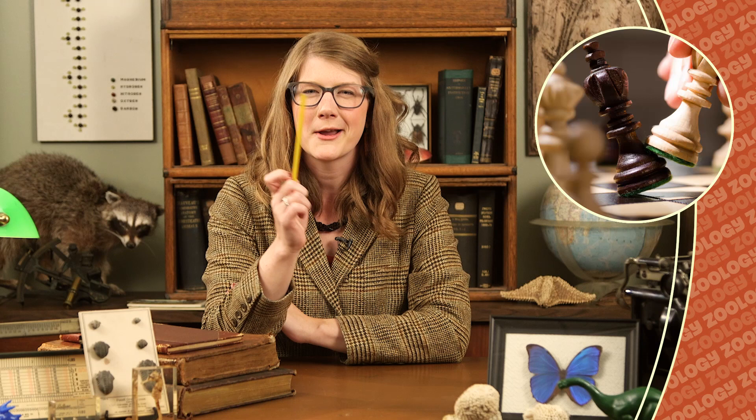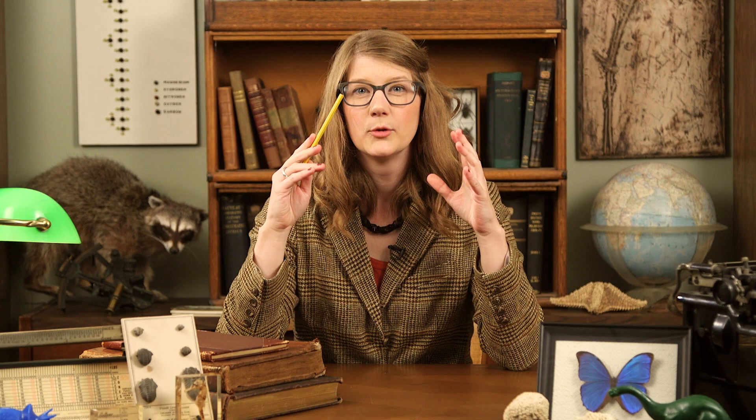First vertebrate survey conducted in northern Ugandan forest. Recently, Field Museum researchers and associates Holly Lutz, Julian Kerbis, and Josh Engel spent a month in the northern parts of Uganda with collaborators from Makira University and Kampala. Their goal was to study the birds and mammals of two remote highland regions in the far northern parts of the country. Field correspondent Emily Grassley has more on the story.